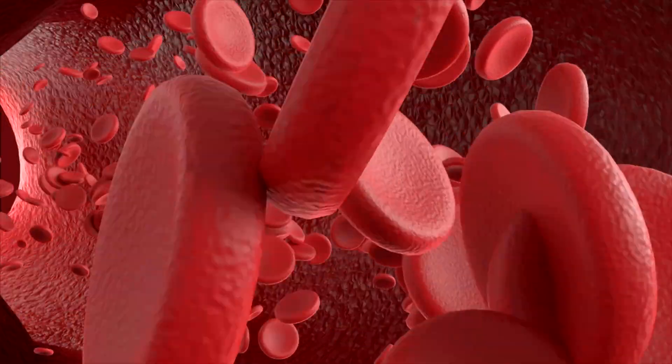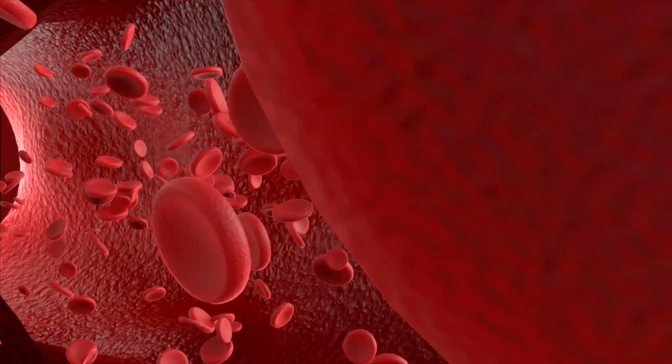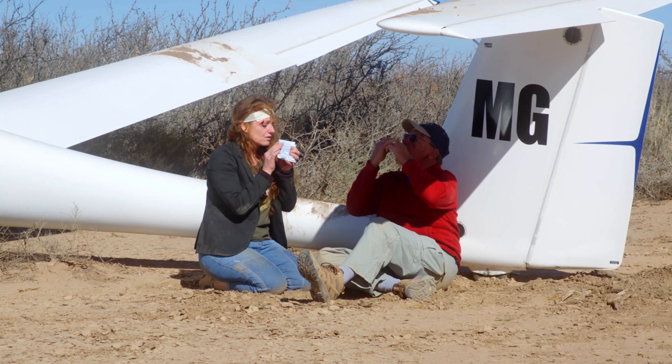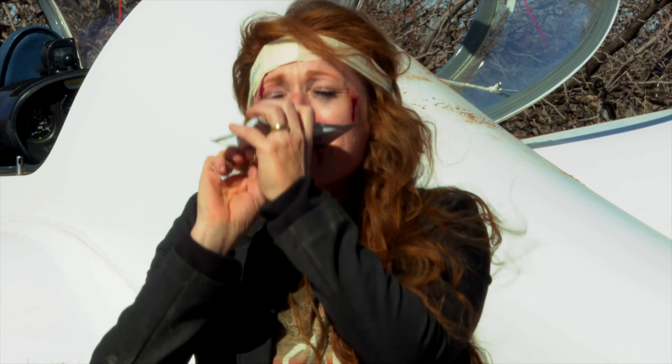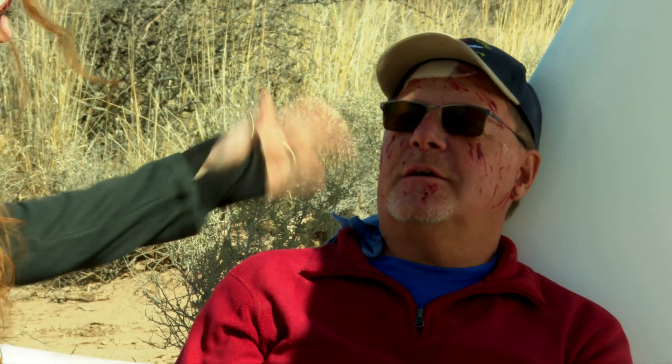Blood vessels in the arms, legs, and extremities dilate to increase blood flow away from the core. This action limits blood oxygen flow to the heart, liver, and brain, creating a low-grade hypoxic state. This results in slower reaction times, labored and slurred speech, impaired mental functions, and physical exhaustion.